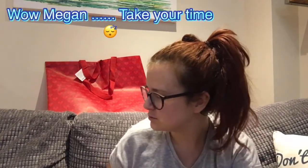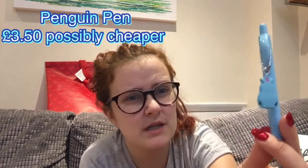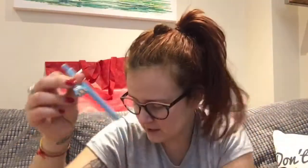I spent money in Paper Chase too. Ethan's favourite animal is penguins, so I got him this little pen — it says £3.50 but I'm pretty sure it was 50% off. It's called Pip the penguin, really cute. I got that for a stocking.